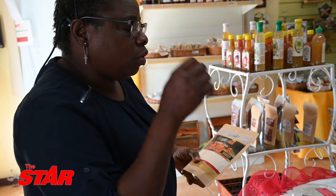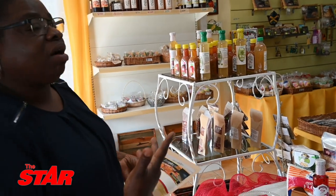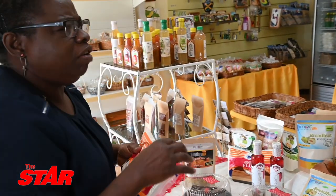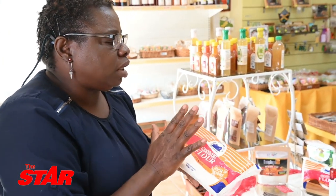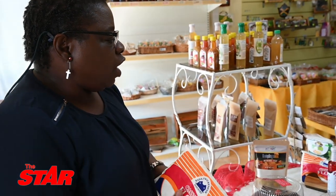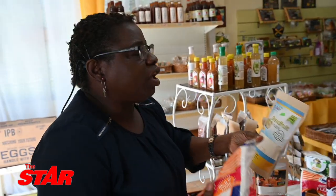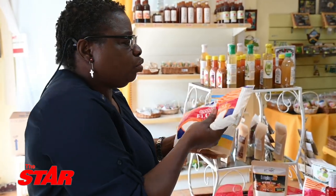The good thing about these flours is that there are persons who are not able to incorporate the regular flour because they cannot deal with the gluten. Now, some persons may say it's not really a flour — it's a powder, like cassava, it's a powder. But the fact of the matter is you can utilize it just as you utilize other flours. You may add extra — for instance, if you have the breadfruit flour and it doesn't bind easily because it doesn't have the gluten, you can use egg white or flaxseed. Or you can combine cassava with one of these flours and the cassava helps to bind it.